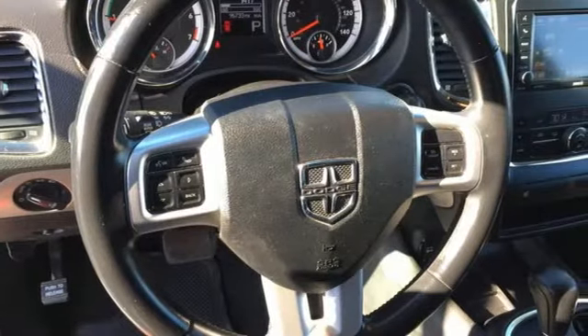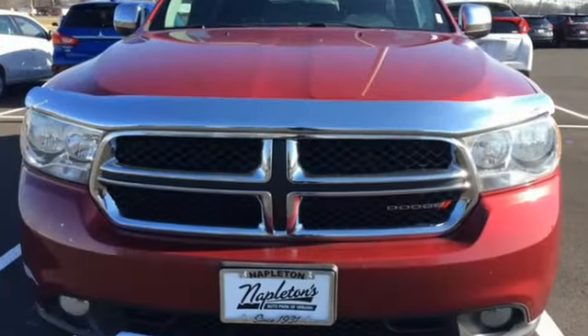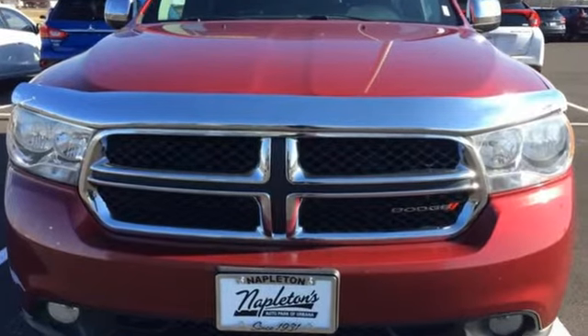Dodge doesn't do middle of the road — leave average in the dust. There's even more to see in person. Take it for a test drive today.